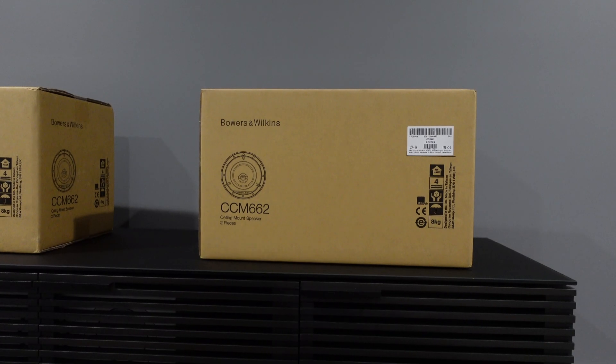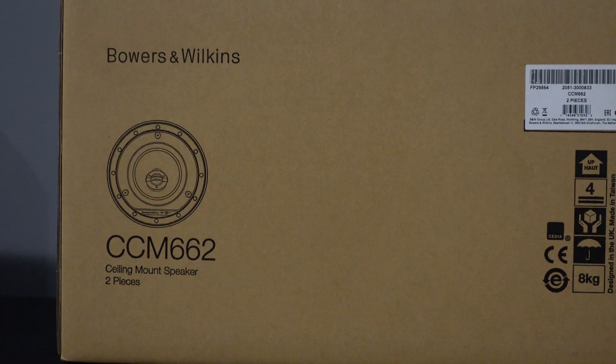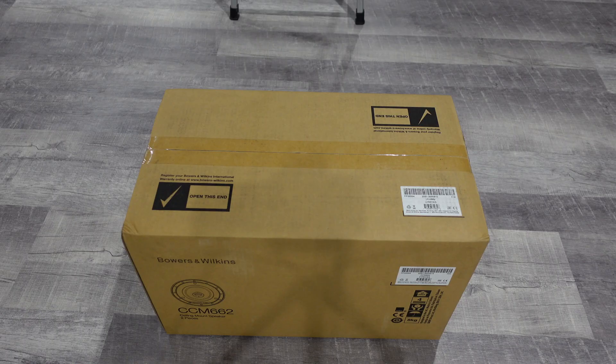What's going on, YouTube? This is Max coming back at you once again with another video. This time, I finally got my in-ceiling speakers.